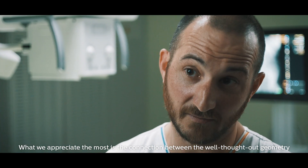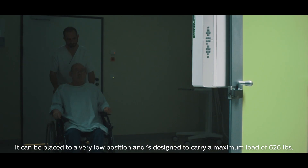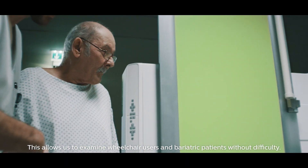What we appreciate the most is the connection between the well thought out geometry and the intuitive user platform. The table is very flexible — it can be placed to a very low position and is designed to carry a maximum load of 626 pounds. This allows us to examine wheelchair users and bariatric patients without difficulty.